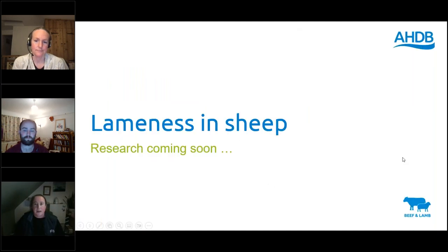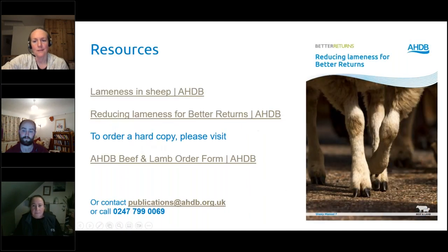Two upcoming PhD studentship results to flag: Hayley Marshall's results are expected imminently, and her research will provide updated guidance on using footbaths to prevent lameness. Louise Jackson's PhD studentship will complete in March 2024 and will provide updated guidance to prevent joint ill in lambs. Best practice updates from both Liz and Hayley's research will be incorporated into AHDB's resources in the new year. Resources for lameness can be found on AHDB webpages and in their manuals for reducing lameness for better returns, available online or in hard copy.